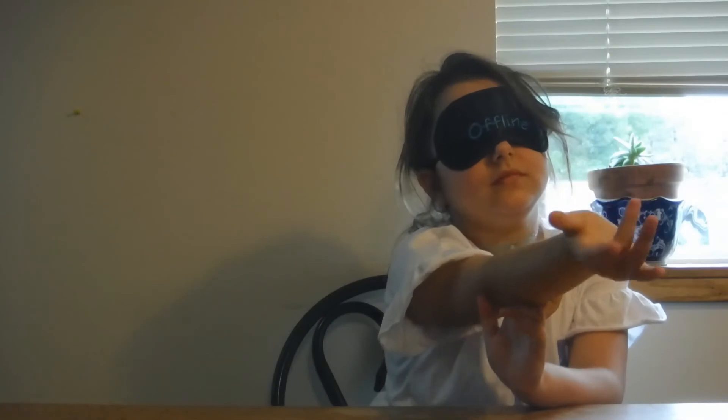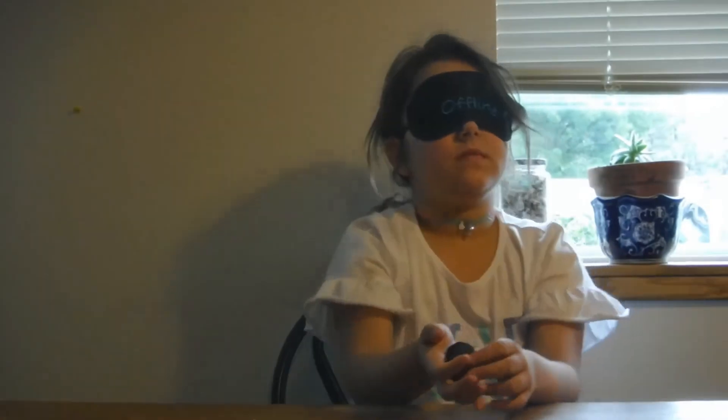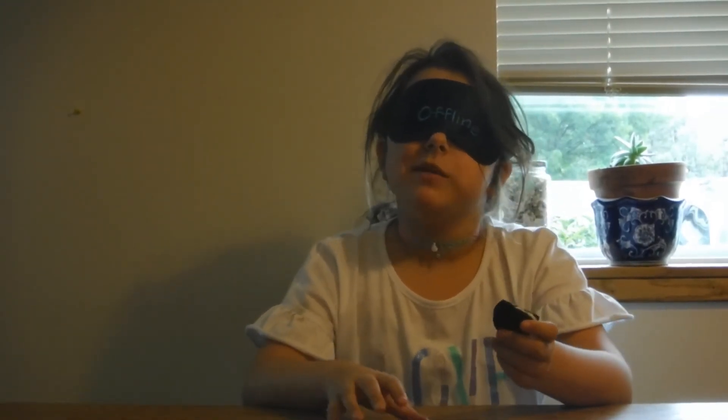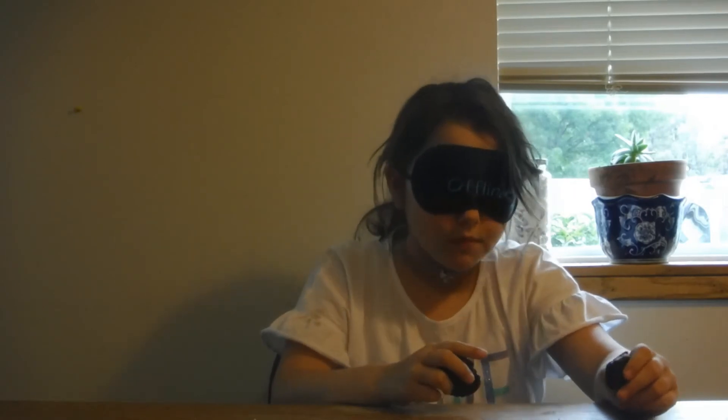Last one — we got generic brand cookies and Oreos. I know the difference. Here's your first cookie. And your second cookie. That was correct! You can go ahead and take your blindfold off.